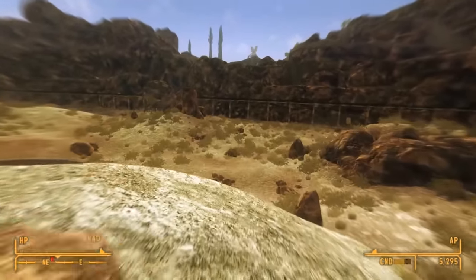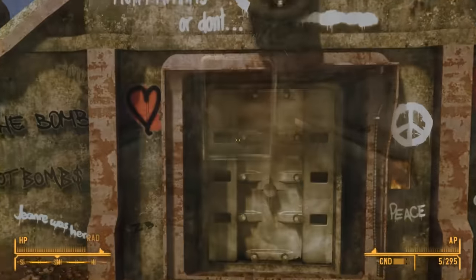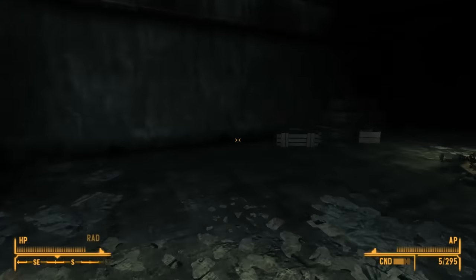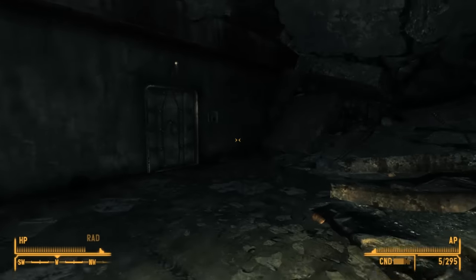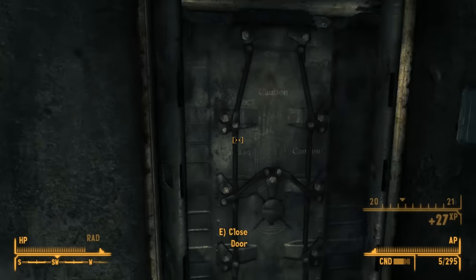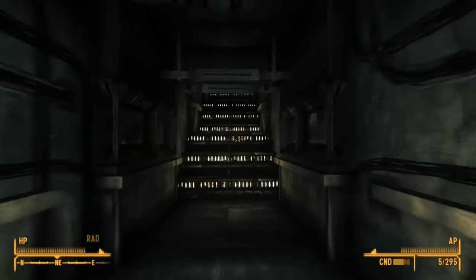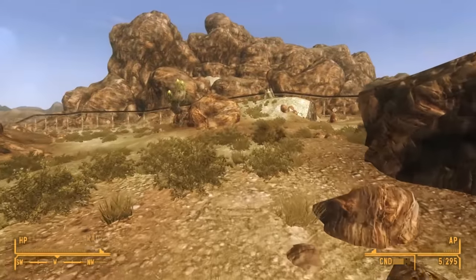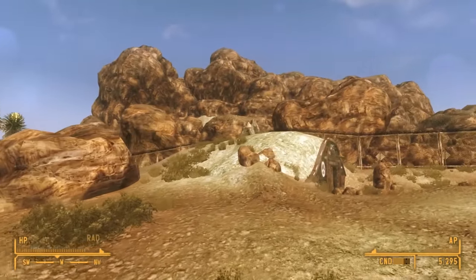Back outside, we explore some more and discover a second bunker. Inside, we see a similar situation: a big pile of rubble in the middle, and here we find a few skeletons with a nearby suitcase. In the back of the room, we find another sliding door, but unlocking it again leads to a room completely filled with rubble. Back outside, we find a third bunker.